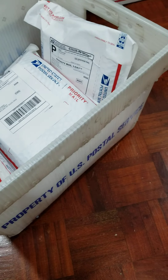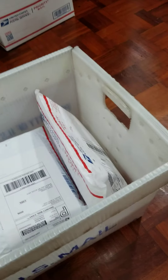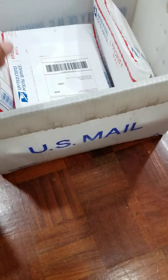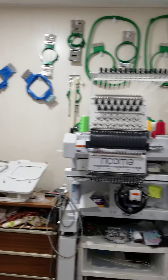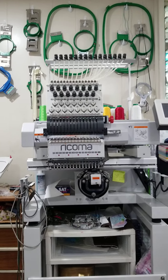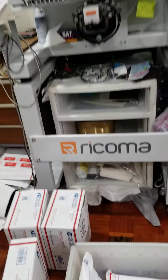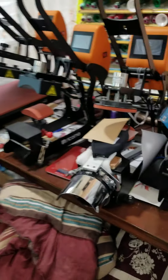Hello, what are you doing right now? I just wanted to share the things that I do every day. This is what I do every day — we have the embroidery machine right here, all the steps up there, so we do embroidery, and we have all this heat press right here.